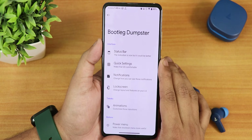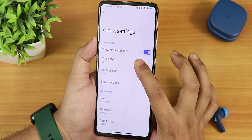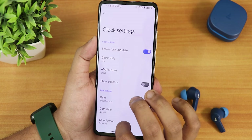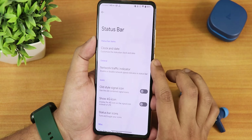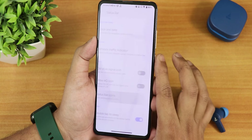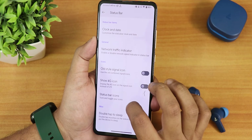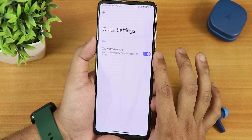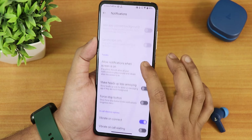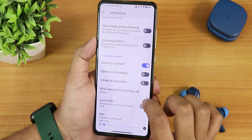In the Bootleg Dumpsters customization section, the status bar settings include clock and date customization — you can set the clock position to left, right, or center — plus date font style and format. There are network traffic indicators, old-style signal icon, 4G icon options, status bar icons for headset and Bluetooth, double tap to sleep in the status bar, and data usage display in quick settings.